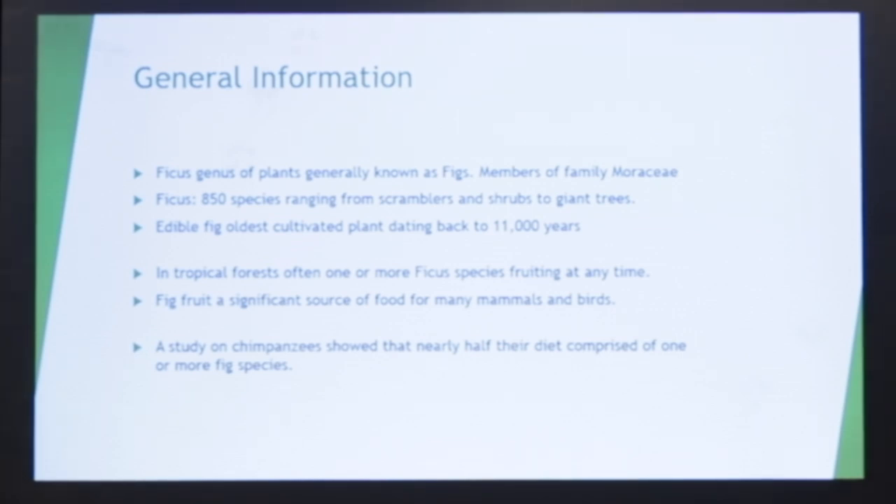In tropical forests, there are so many species of ficus. Like in Borneo, there are over 60 species, and there is always at least one or more species fruiting at any time. They're very significant for birds, mammals, and insects. One study on chimpanzees showed their diet is at least half ficus species.